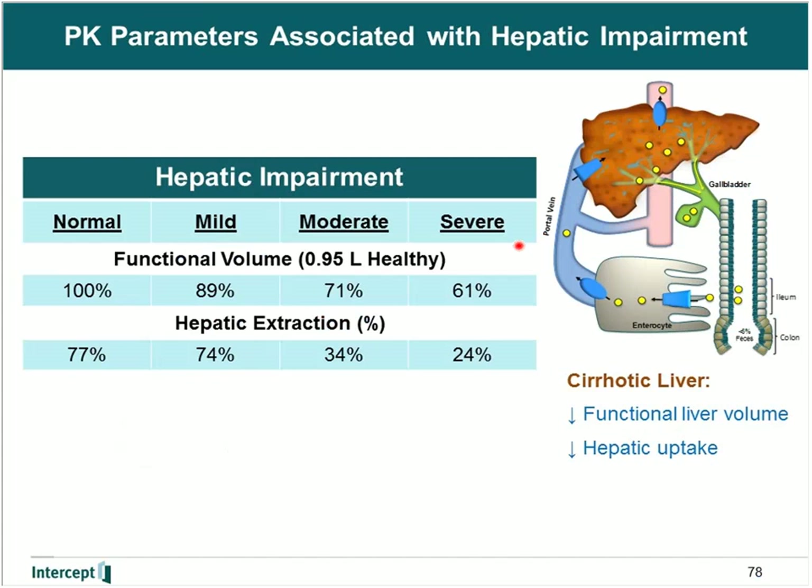We also looked at the decrease in uptake or hepatic extraction of the drug. In healthy subjects, the hepatic extraction ratio of OCA is 77%, which is quite high and is consistent with what has been reported for both chenodeoxycholic acid and cholic acid. There is not much difference in extraction ratio between healthy subjects and those with mild hepatic impairment, but once you get to severe hepatic impairment, there is a significant decrease in hepatic extraction ratio, which causes the majority of the increase in systemic exposure of obeticholic acid.